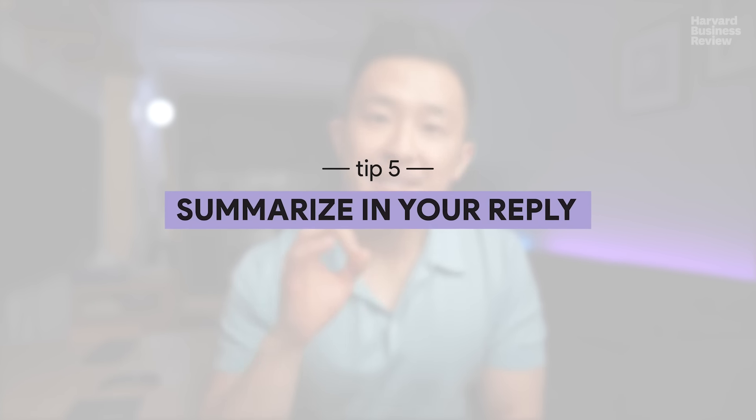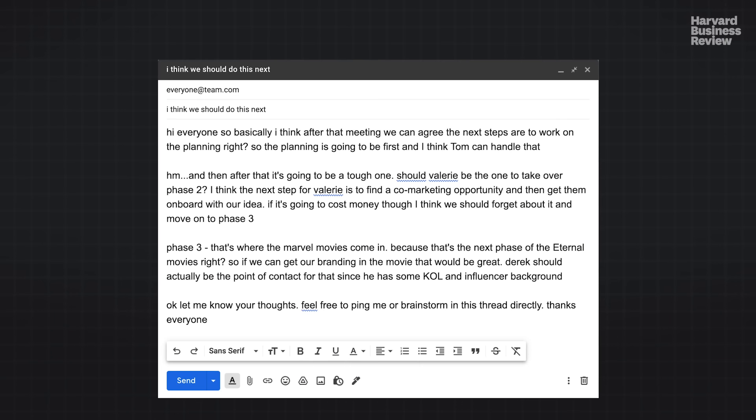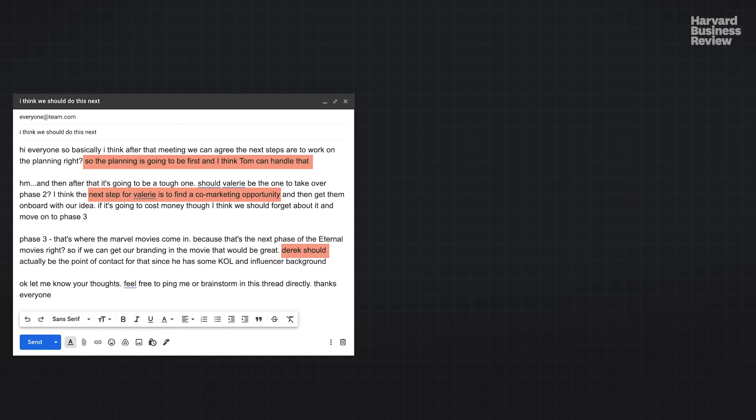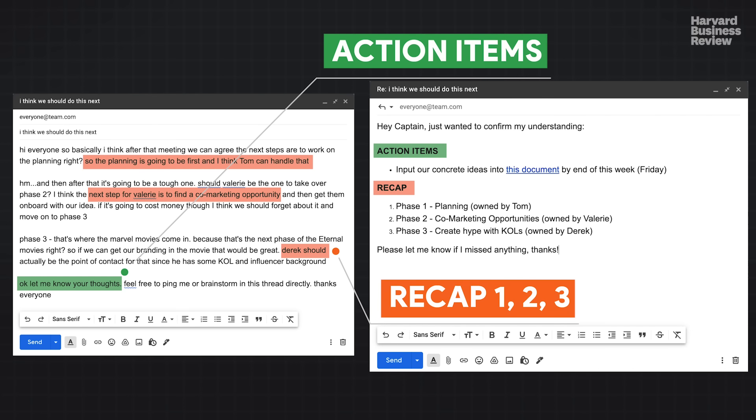Tip number five: if you receive an email with a lot of disorganized content, summarize the sender's main points for them in your reply. So if you receive a long, wordy, convoluted message you had to reread a few times, take a few minutes to identify and bucket common themes from their email, and summarize their message in a few sentences before responding. Not only does this help you confirm your understanding is correct, but the other party will also appreciate the extra effort you took to help them organize their thoughts.